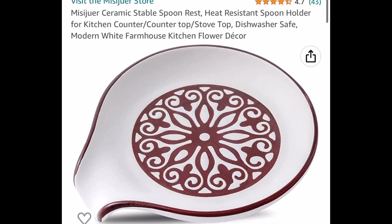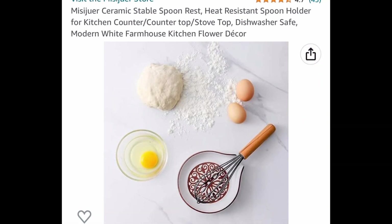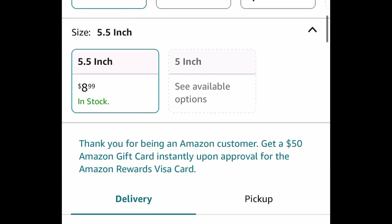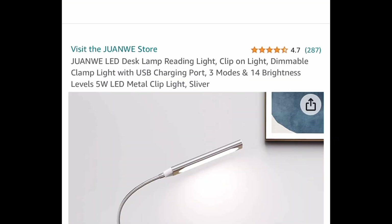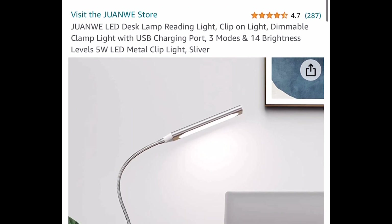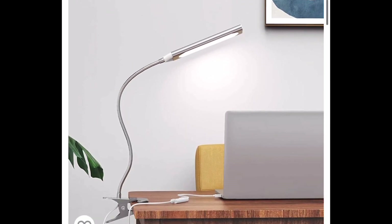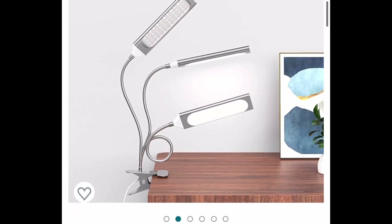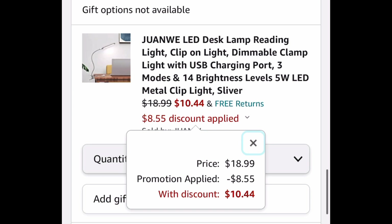Ceramic stable spoon rest — this video is going way too fast — but this one is priced at $8.99, and with our code plus a coupon we're getting it for $3.59. Here we have this LED desk lamp and this one is a gooseneck style so you can move it around into different positions. $18.99 with our code, only $10.44.